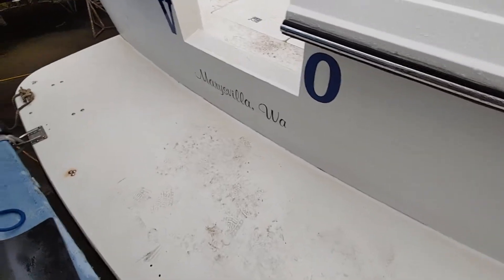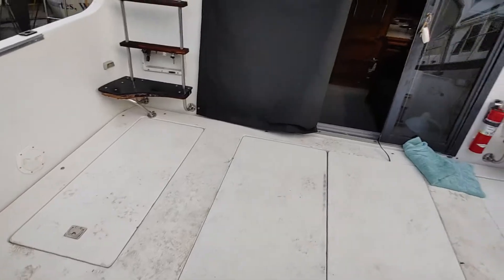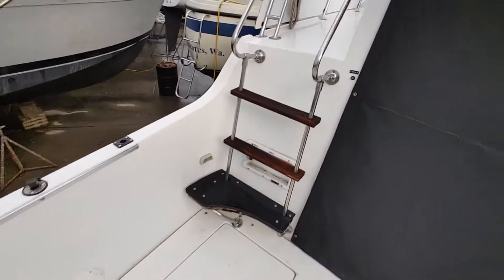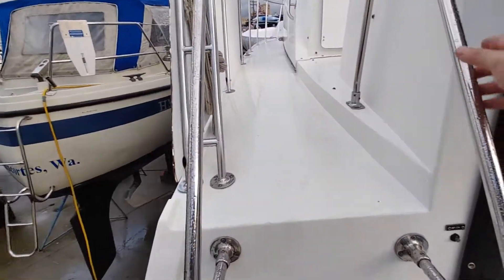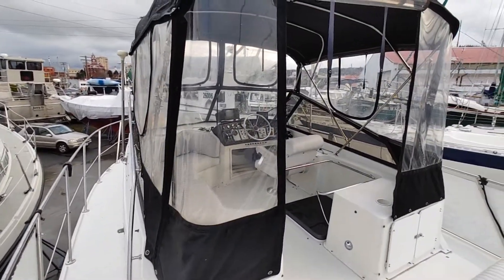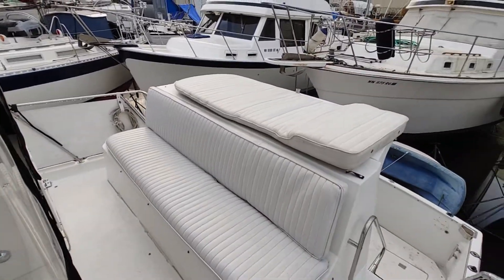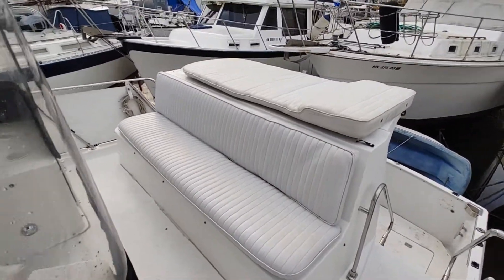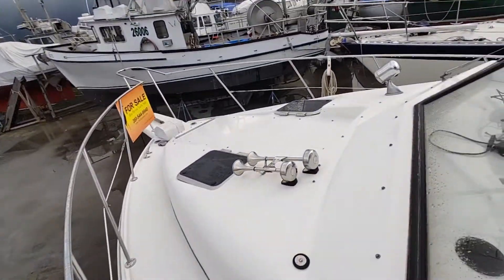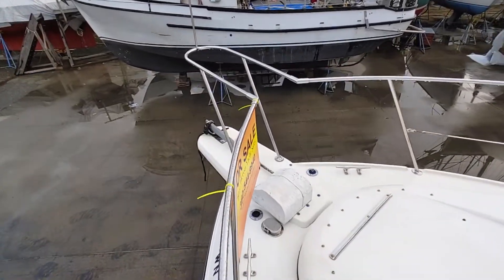Coming up on board — please excuse the mess, we're planning to clean up these footprints — you can see this giant aft deck here. Up front you can see inside is your bridge, as well as a fun seating area in the back. This boat could really host a large family or a bunch of friends.